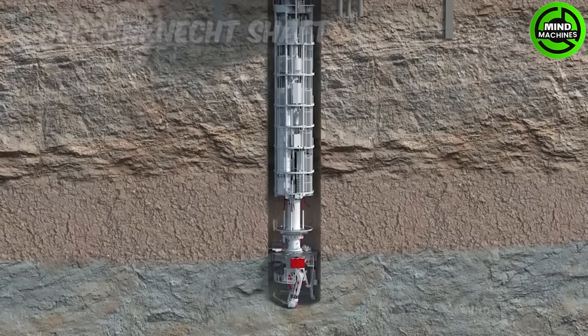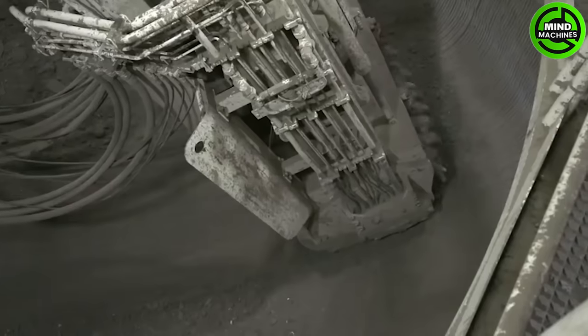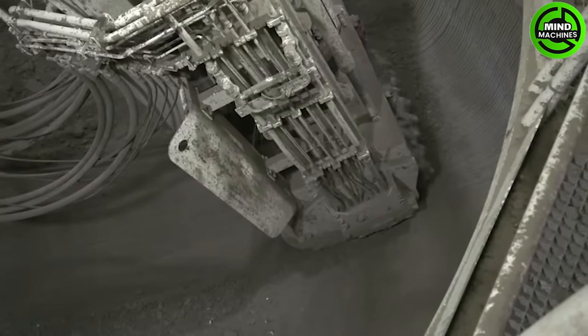The Heron Connect shaft-boring roadheader efficiently excavates vertical shafts, enhancing construction site safety and productivity in mining and civil engineering projects.